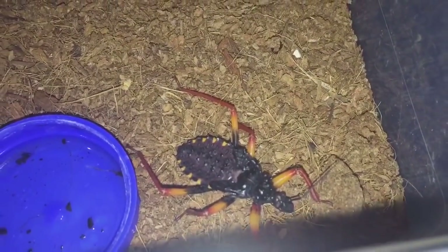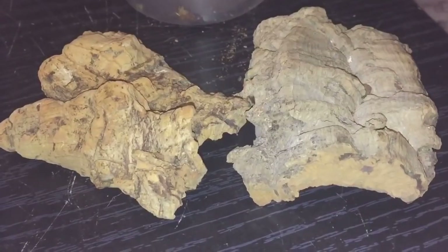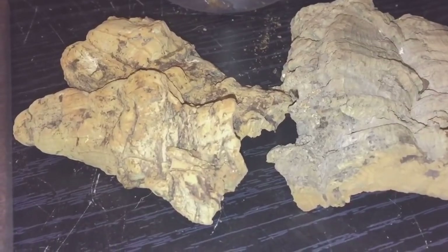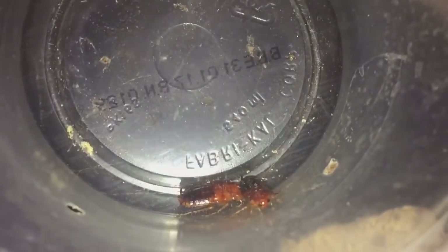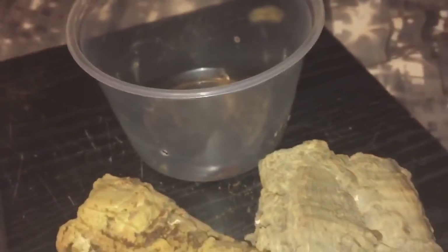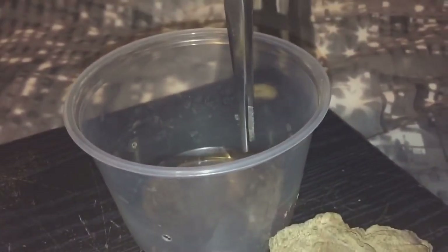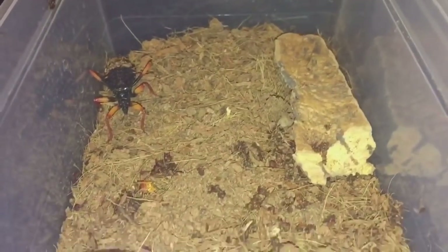I'll probably get a couple of red runners and see if they're hungry. As you can see, I've decided to take out the hides because if the roach goes under the hides you ain't gonna see the attack. I've picked out a couple of roaches from my tub and let's feed the first one — here goes everyone.